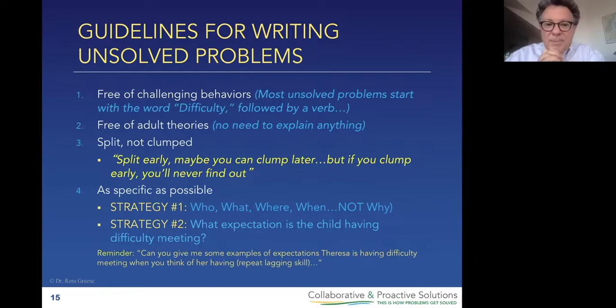Some of you are recognizing that if you're splitting instead of clumping, your list of unsolved problems could end up being very long. Your list is going to be as long as your list of unsolved problems is. You just did this kid the favor of a lifetime — you finally memorialized all of the expectations this kid's been having difficulty meeting, many of them for a very long time. Could 50 unsolved problems be overwhelming? Yes, but even more overwhelming is having absolutely no idea what those unsolved problems are, and therefore having no idea what you could be busy solving with this kid.